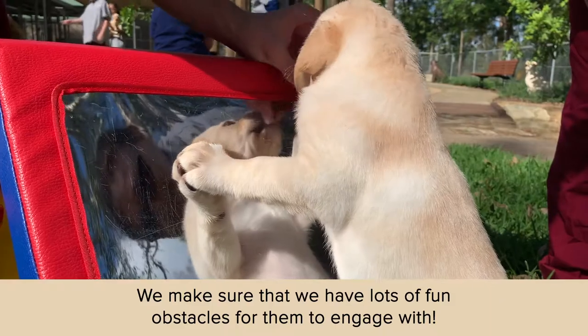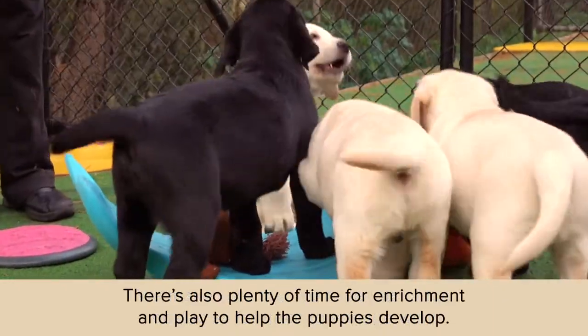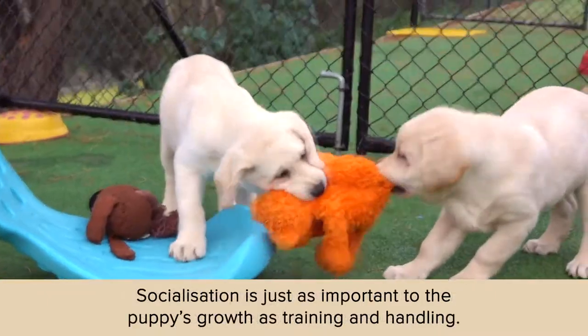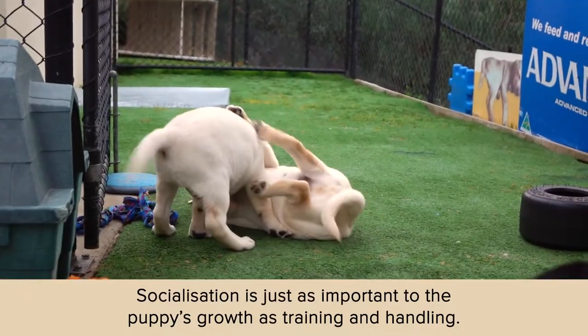It's both fun and enriching for the puppies. Playtime is a very important component of our program, as two puppies play tug of war with a toy. Our puppies love to play with each other, and this is essential for their socialisation and development.